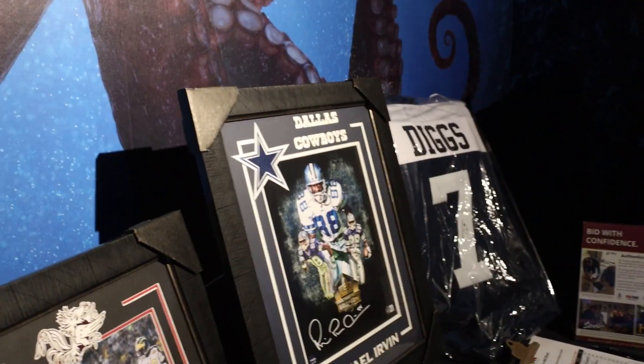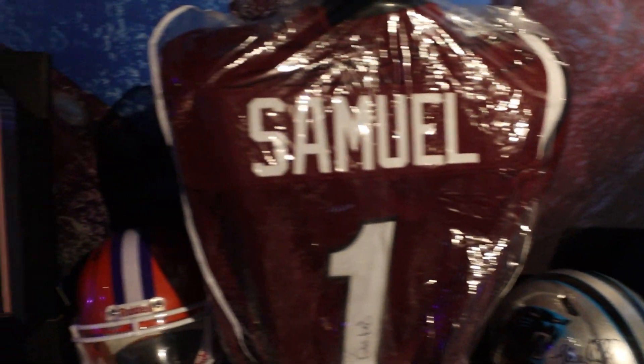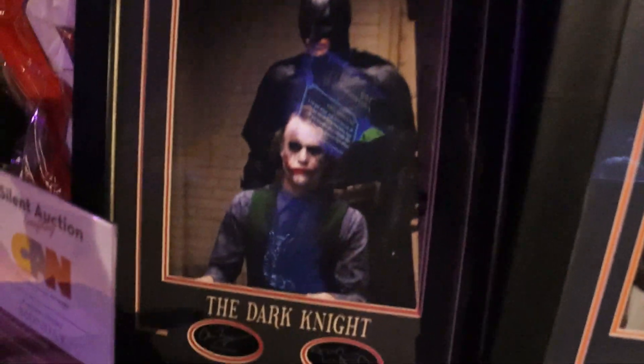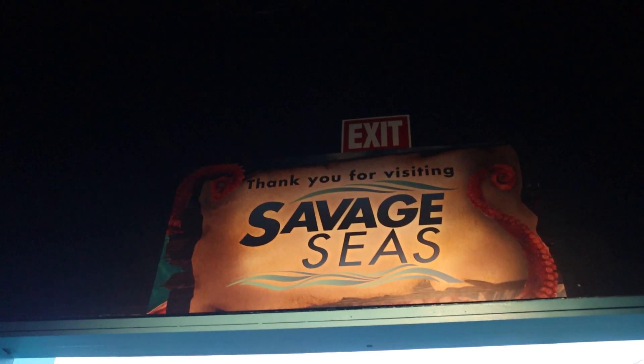This is cool — you can dig for treasure in this little dig area, which is awesome. They also have a silent auction with a bunch of different items. My favorite right here is a Dark Knight and Christian Bale signed poster — that's awesome. I might have to come back for that silent auction because I really want that signed poster. I can skip bidding and buy it now.